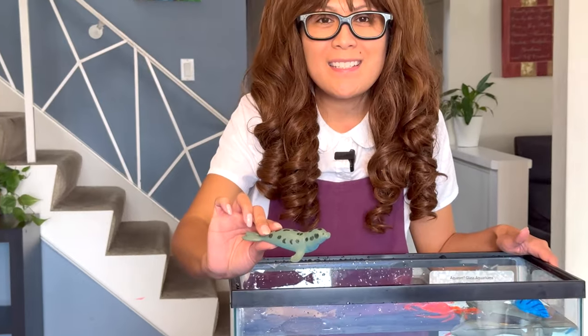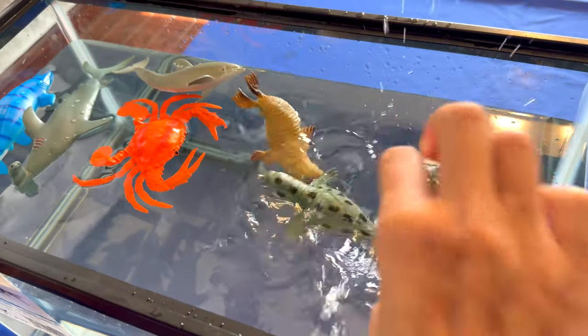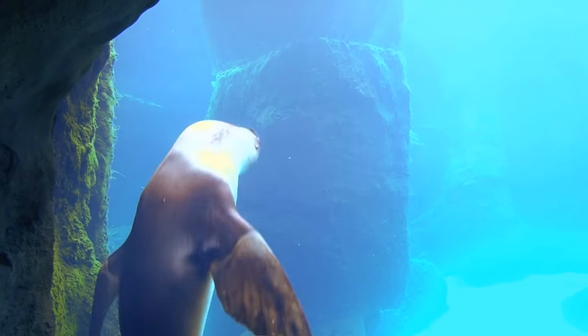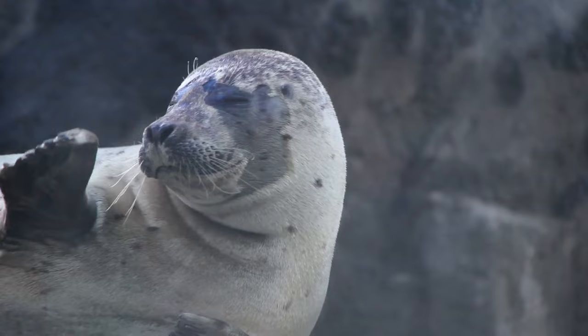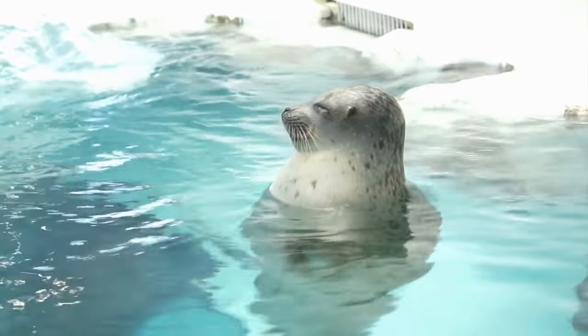Can you tell me what animal this is? That's right, it's a seal! Seals sleep on land and in water, and are also known as pinnipeds. While it may look like seals don't have ears, they actually do — they are hiding underneath the surface of their skin.